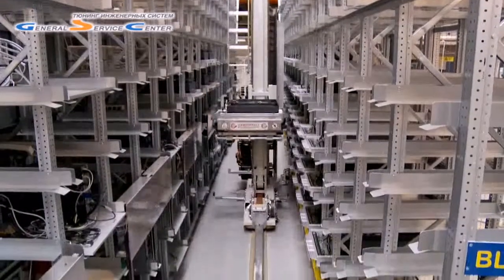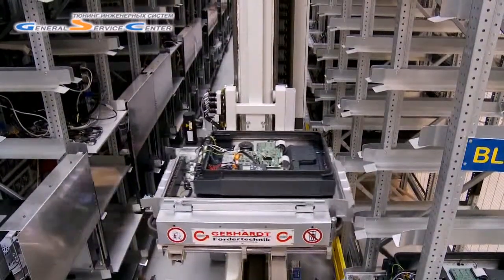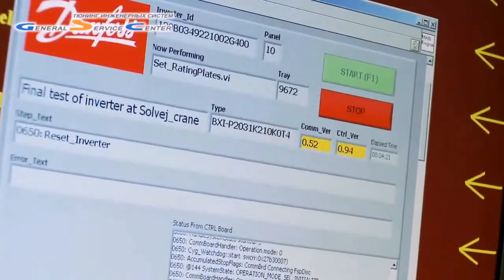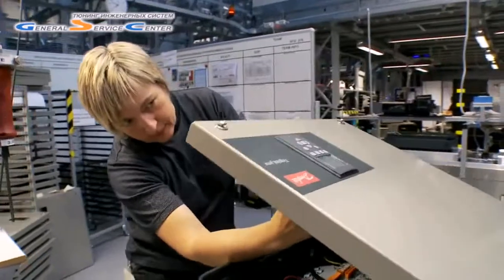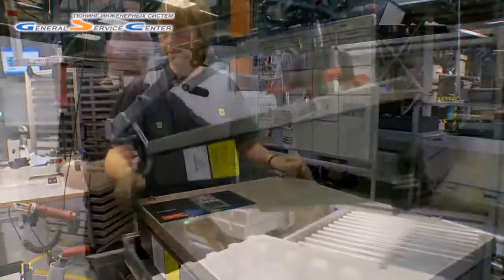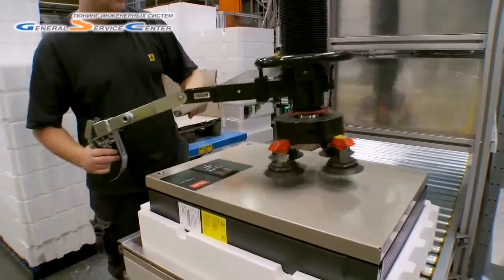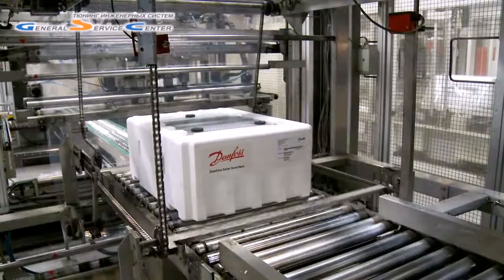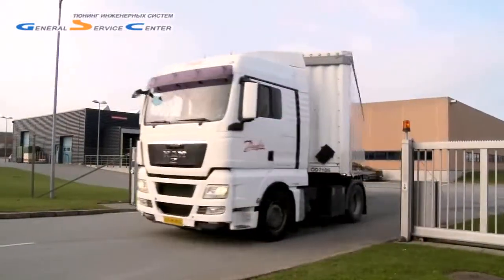All electronics are verified against test reports before assembly. When final assembly is complete, each inverter is thoroughly tested. The final test rig simulates the most extreme input loading which inverters can be exposed to from solar panels. The protective packaging ensures the inverter arrives safely at its destination.